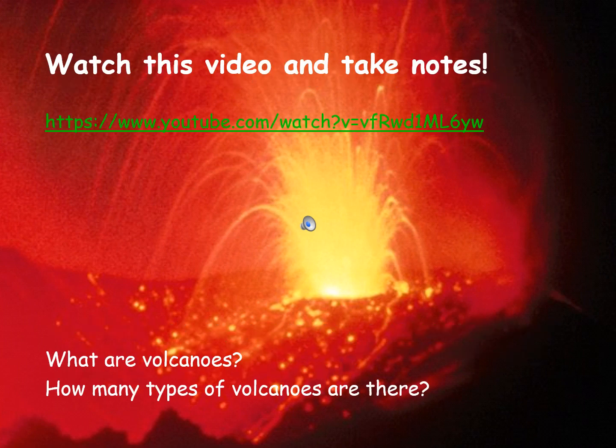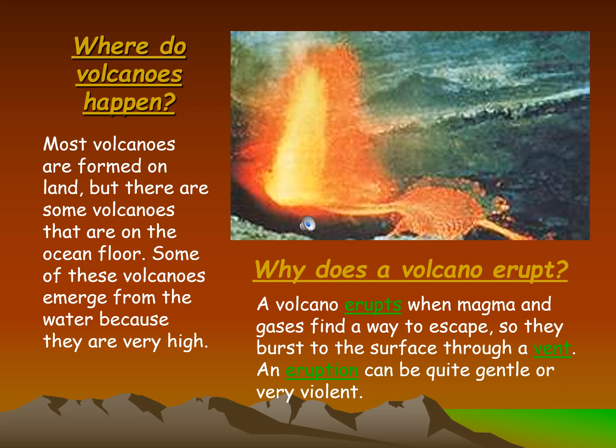Watch this video and take notes. What are volcanoes? How many types of volcanoes are there? Where do volcanoes happen?